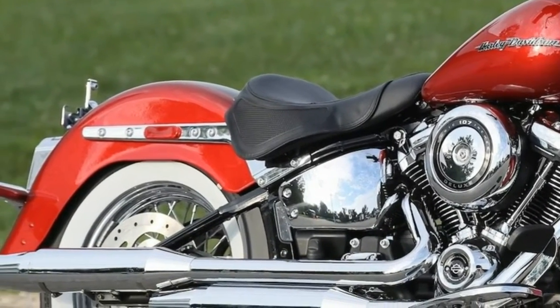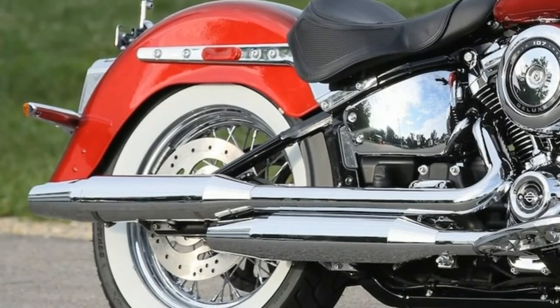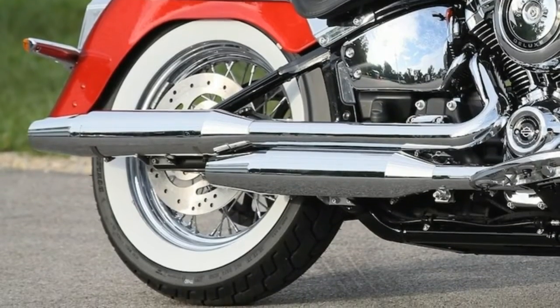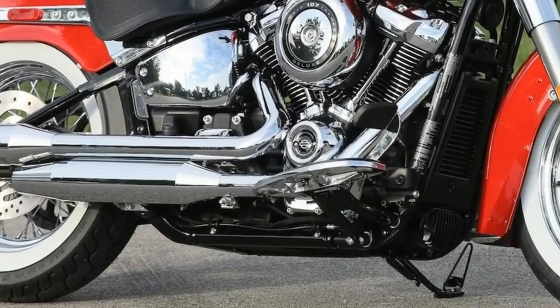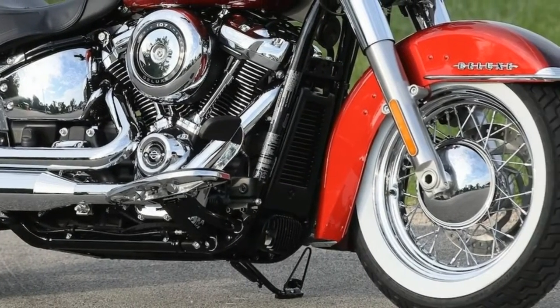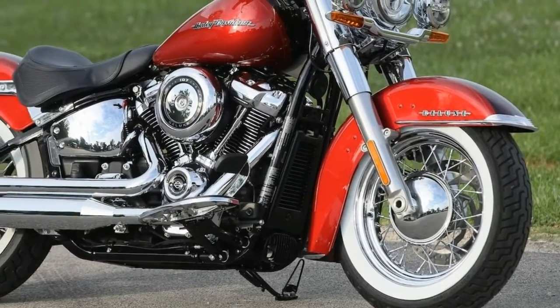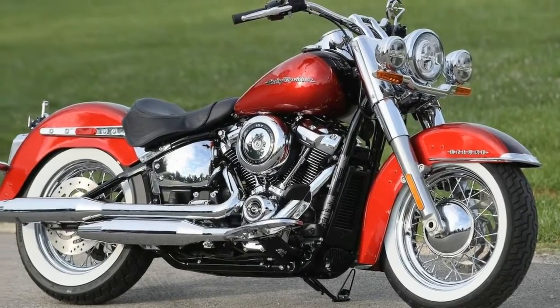You can now have serious fun in the canyons on the Deluxe. Between the flexi-frame, jolting suspension, and limited cornering clearance, the previous Deluxe was for light duty only in the twisties. With those problems solved, the 2018 Harley-Davidson Deluxe loves to make time in the canyons. Even on the rough parts of Mulholland Drive, a classic twisting urban road, the Deluxe stays unfazed.